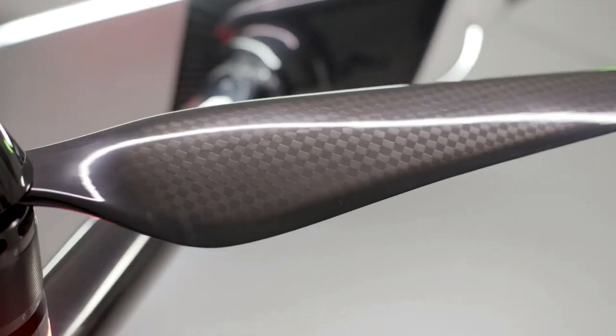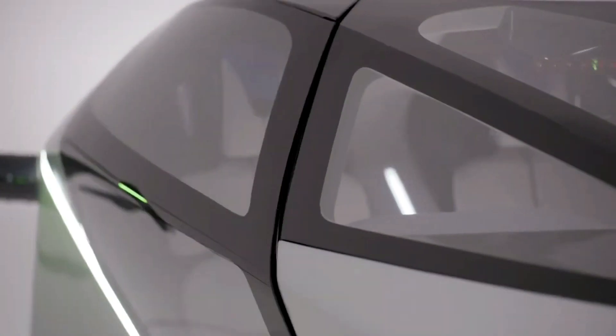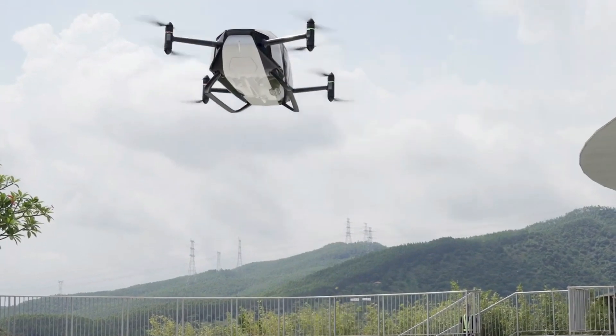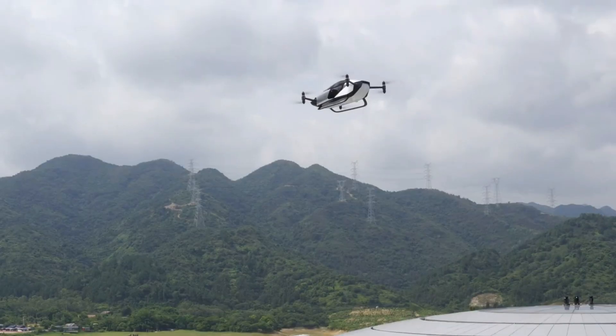It seems like flying cars have always been more of a dream than reality, but this month one company has taken big steps forward. The Xpeng X2 is the fifth generation flying car independently developed and manufactured by Xpeng Aero HT, headquartered in Guangzhou, China.